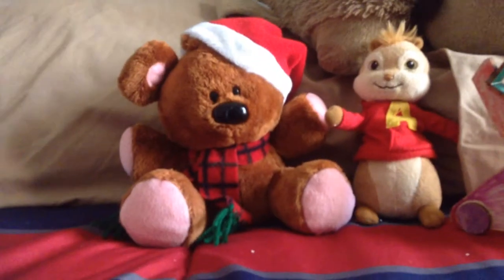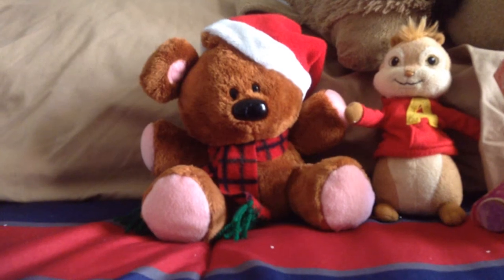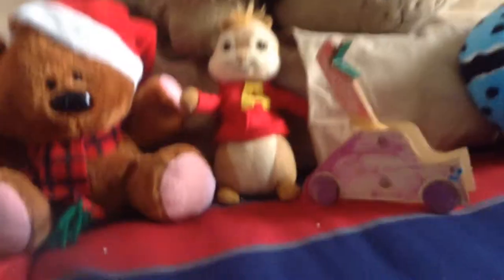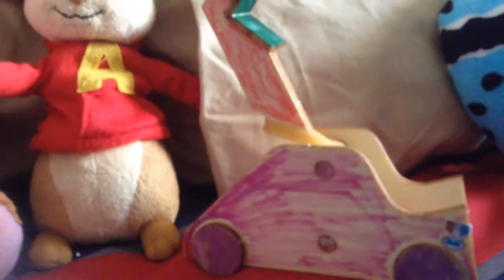Hi, this is Alvin and this is Santa Bear. Today we're going to try out our new catapult we just got. We call it the color catapult because it's like color and stuff — green, pink, orange, purple, and a darker purple. Yellow stickers.